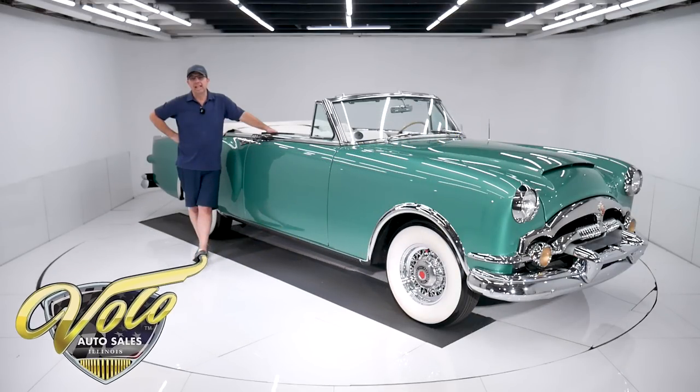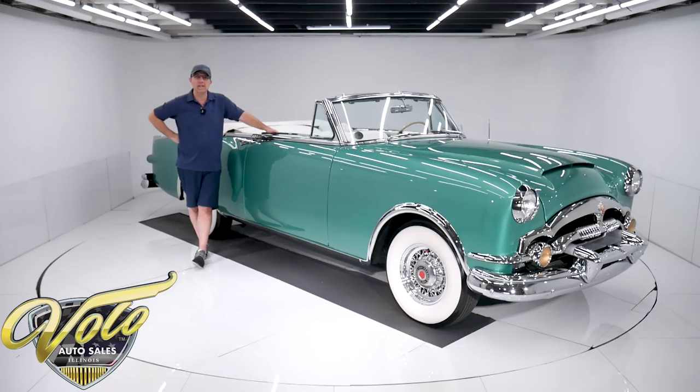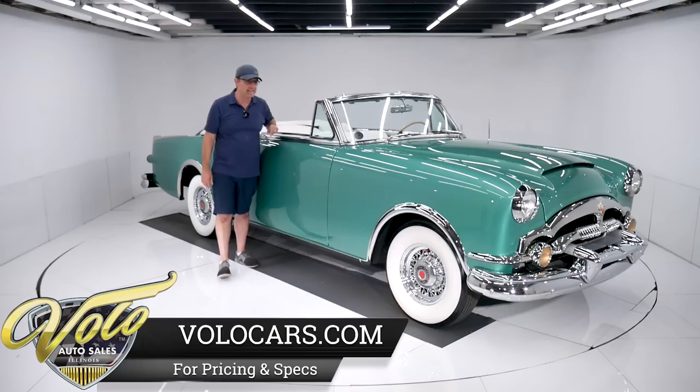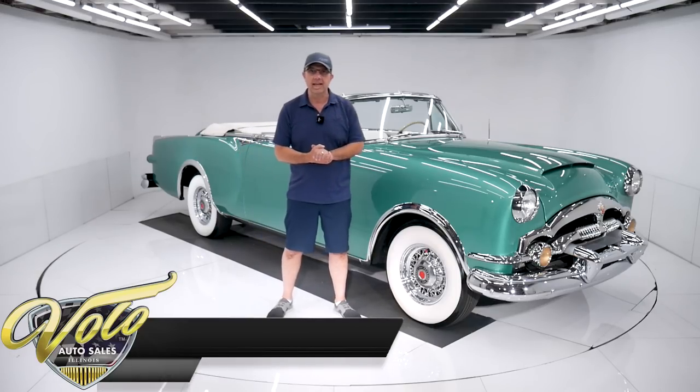We have been lining up the special cars for these videos lately and today's no exception. We have a 1953 Packard Caribbean convertible, one of 750 made. These were hand-built cars by Packard. I'll tell you all about their unique features. Just look how massive it is — big, massive, very elegant car.